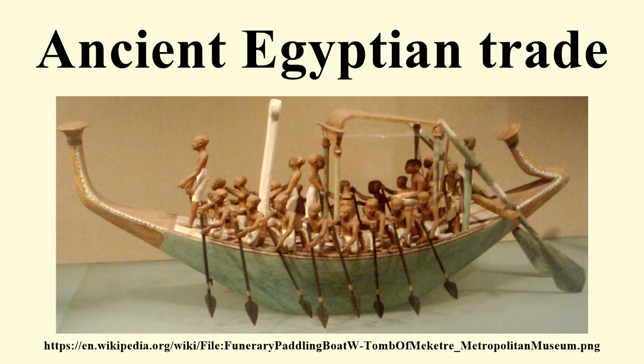Psamtik left a son called Necho, who succeeded him upon the throne. This prince was the first to attempt the construction of the canal to the Red Sea, a work completed afterwards by Darius the Persian. The length is four days' journey, and the width is such as to admit of two triremes being rowed along it abreast. The water is derived from the Nile, which the canal leaves a little above the city of Bubastis, near Patumus, the Arabian town, being continued thence until it joins the Red Sea.